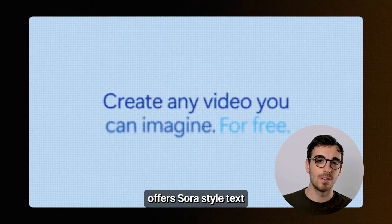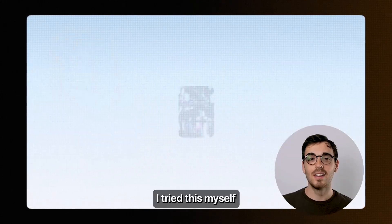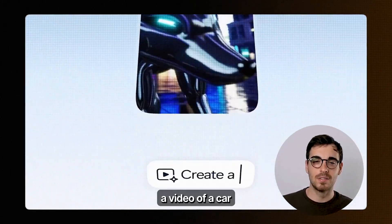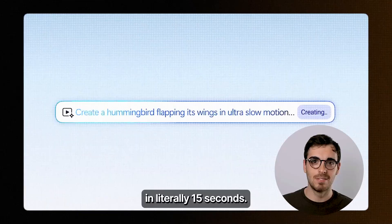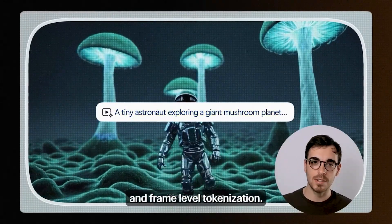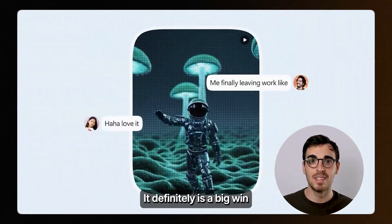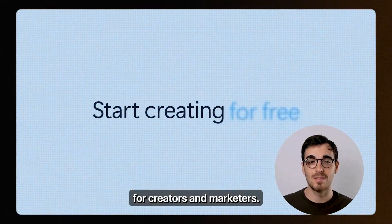Microsoft now offers Sora-style text-to-video generation for free inside Bing. I tried this myself and generated a video of a car flying over a building in literally 15 seconds. It uses a variational auto-encoder with temporal diffusion and frame-level tokenization. For a free tool, the quality is actually super impressive — it's definitely a big win for creators and marketers.